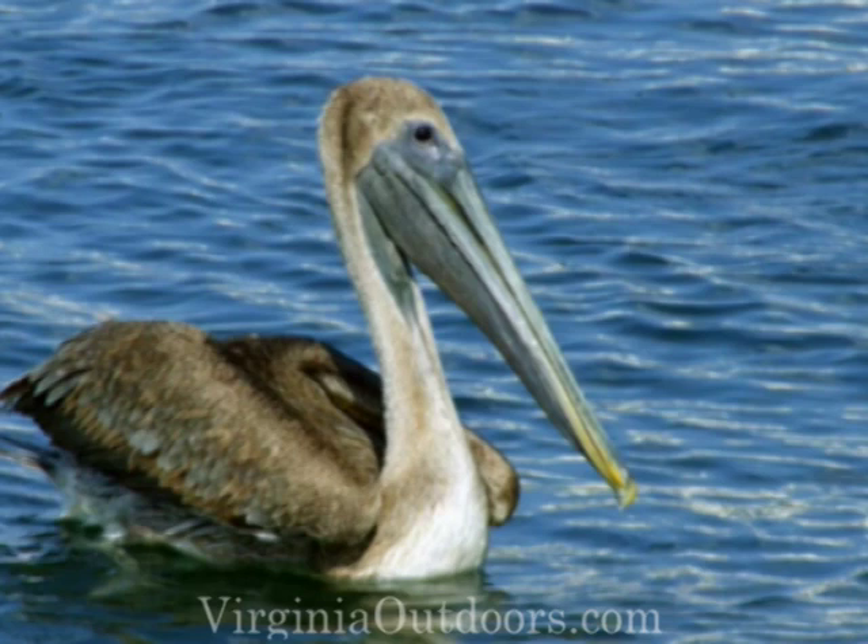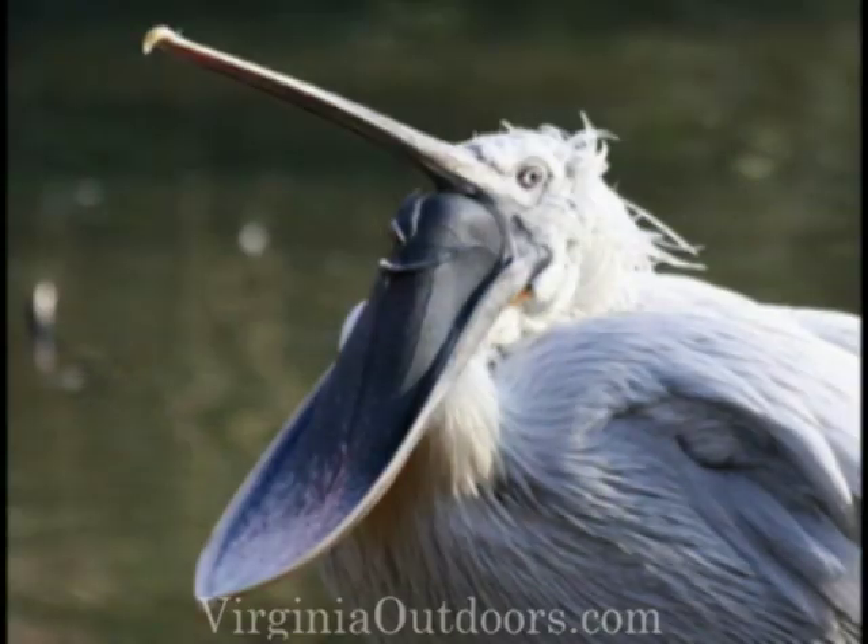There's always the odd one of the group, and the pelican fits this role perfectly. No other bird contains the bucket-type mouth of a pelican, which plunges into the water and uses its beak like a large net.